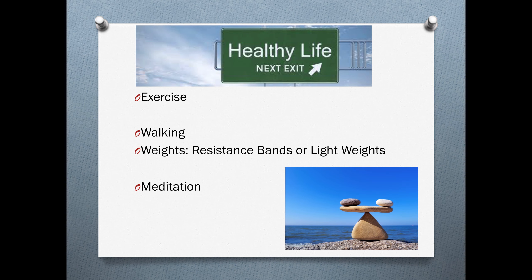We want to do things that make us healthy, like exercise. Walking is good, along with weights using resistance bands or light weights, and meditation to help reduce stress. These are all effective tools to help with cardiovascular management.